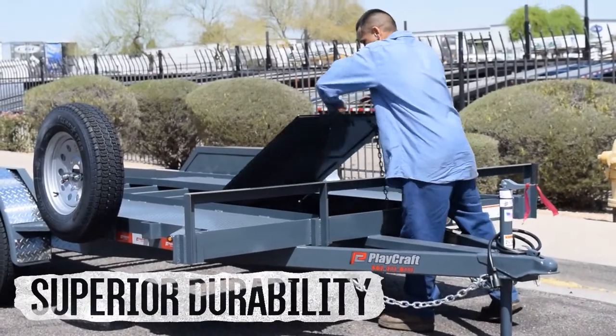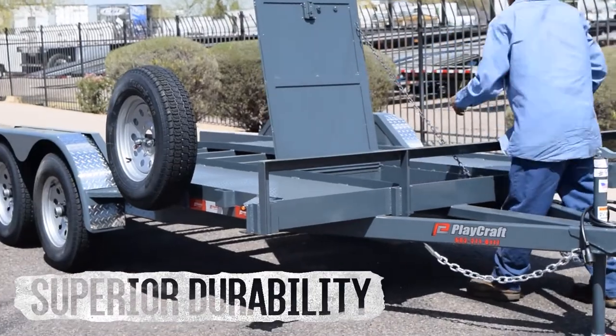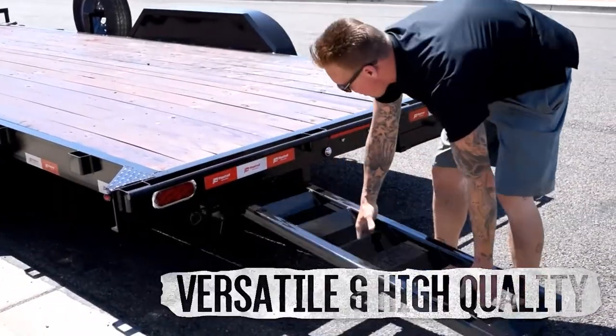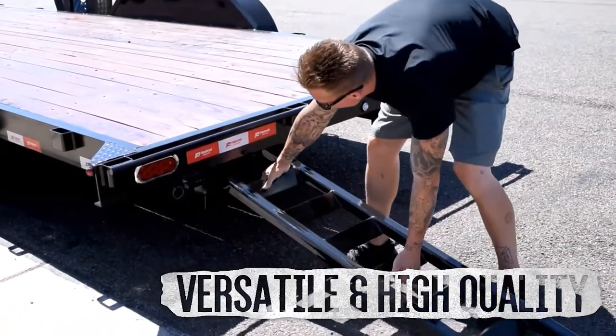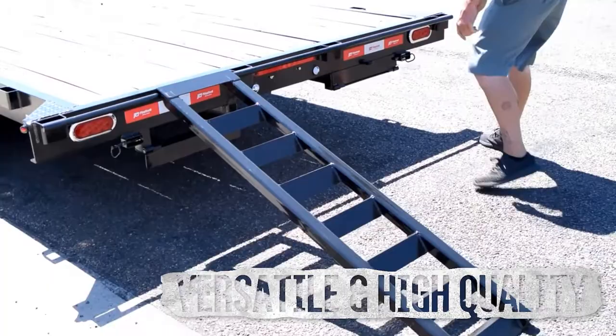Built in the heat of the Arizona desert, Playcraft Trailers are engineered to take on the elements and maintain superior durability mile after mile. Since our founding over 30 years ago, we've added a diverse range of versatile, high-quality trailers designed for both work and play.